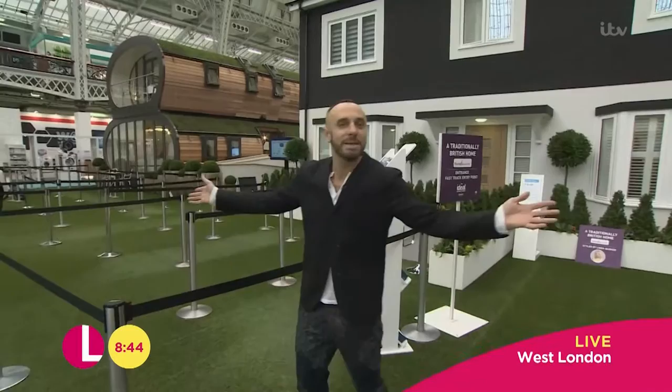Morning. Here in Olympia, there's three houses just randomly in the middle.